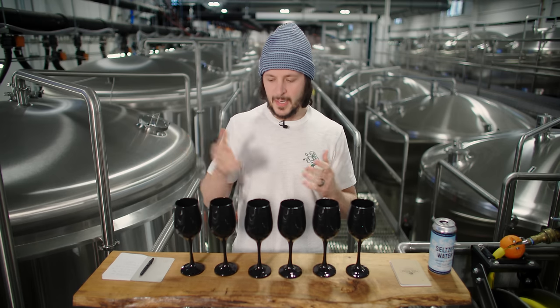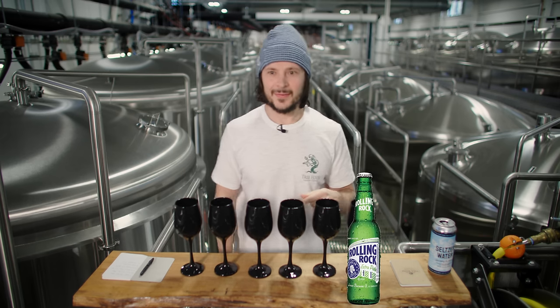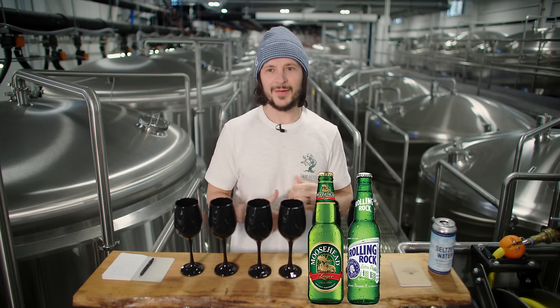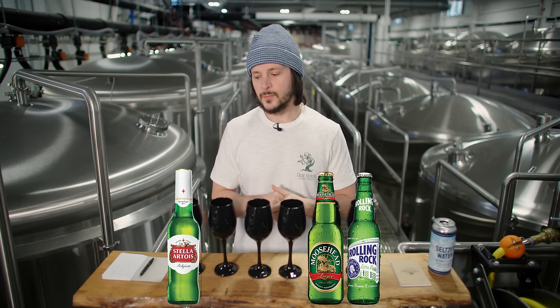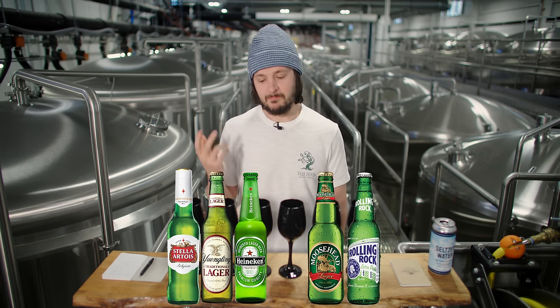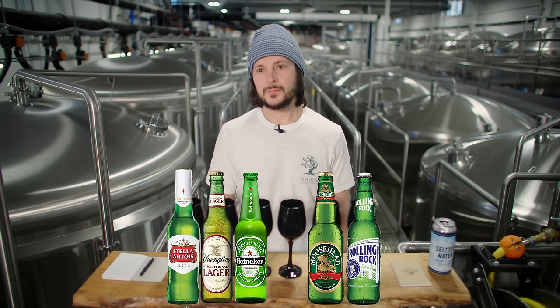I'm not going to attempt to guess which one is which — I'll just ask Michael what I was drinking in what order. My least favorite is Rolling Rock. Next is Moosehead Lager. Number one is Stella. Number two is Yuengling. Next one over is Heineken — Heineken was really nice in this sampling. And the last one is Perel.